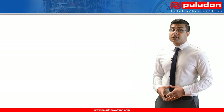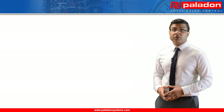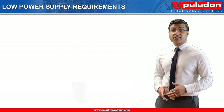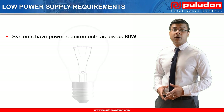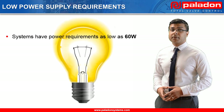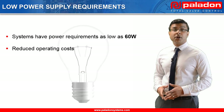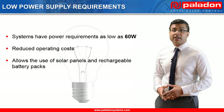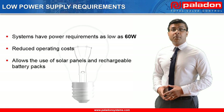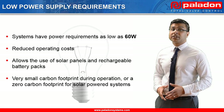So now we have seen how the system operates, let's have a look at some of the features and benefits that this system provides end users, starting with its low power supply requirements. These systems are able to operate on power supplies as low as 60 watts, which is the same power requirement as an average light bulb. Low power requirements reduce end users' operating costs and allows for the use of solar panels and rechargeable battery packs, making these systems ideal for applications in which external power is unreliable, unavailable, or commercially impractical to install. The low power requirement also reduces system carbon footprint during operation, or even eliminates it altogether for solar-powered systems.